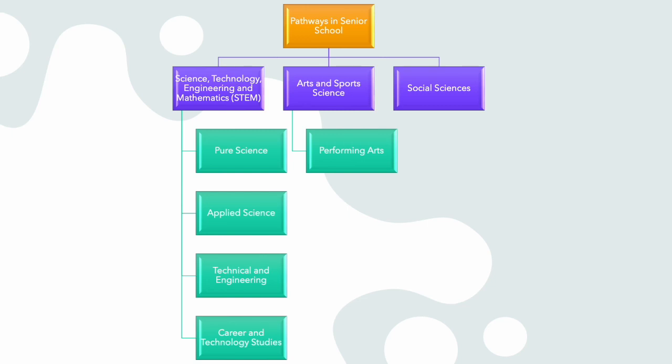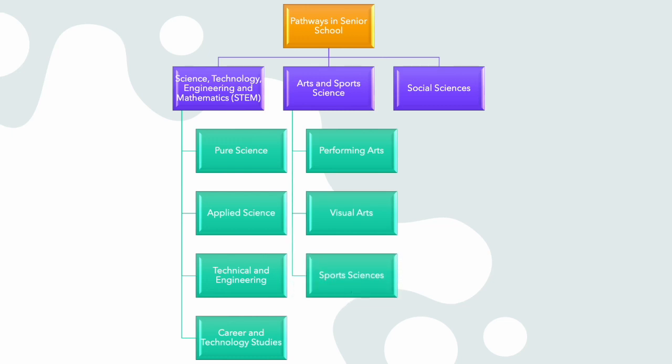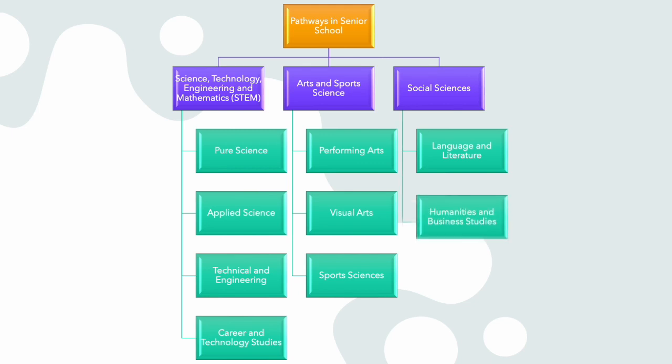Under Arts and Sports Science, you can select one of the following pathways: one, Performing Arts; two, Visual Arts; and three, Sports Sciences. Under Social Sciences, you can select one of the following pathways: one, Language and Literature; and two, Humanities and Business Studies.